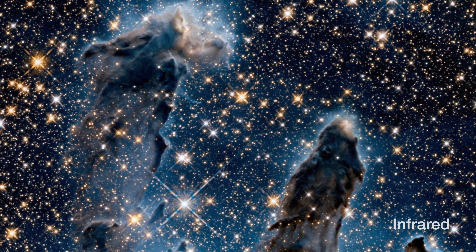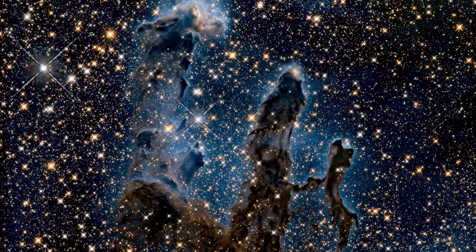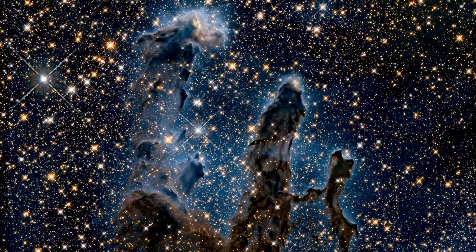And so if you look at the Eagle Nebula, as we did with Hubble, in visible light and infrared light, we can compare those images — and the infrared light shows us what it's like inside those pillars.